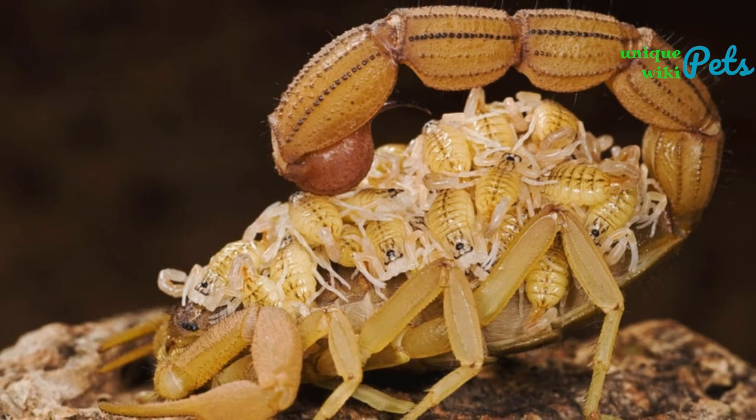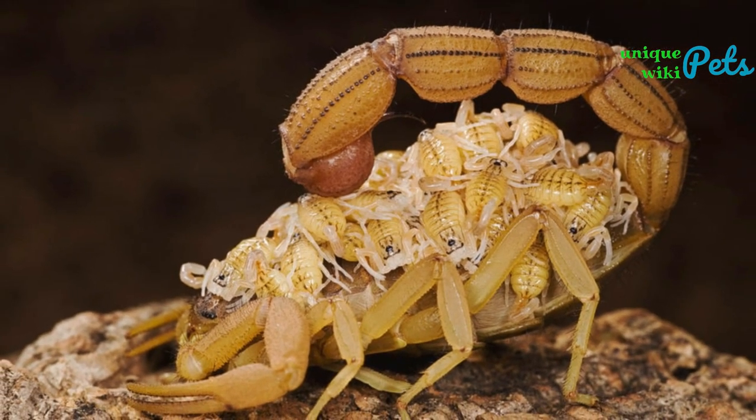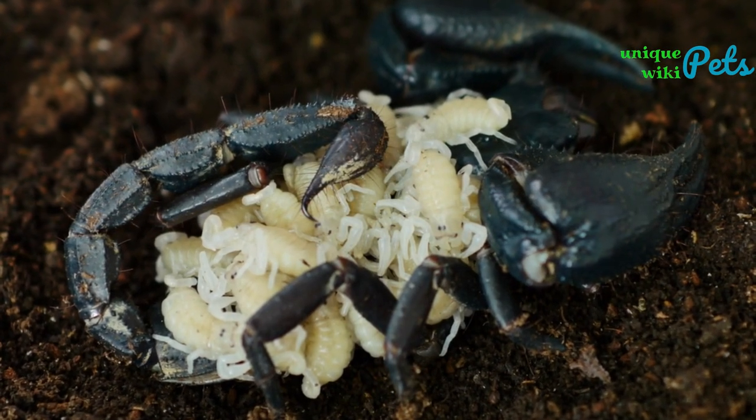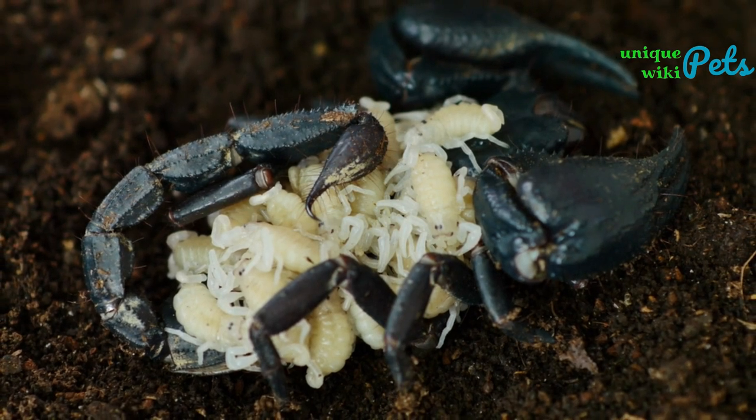After molting for the first time, the young scorpions disperse. When scorpions give birth, their offspring are born soft-bodied, which probably helps them get through the birth canal. The mother forms a birth basket with her claws, which gives the newborns a leg up onto her back.